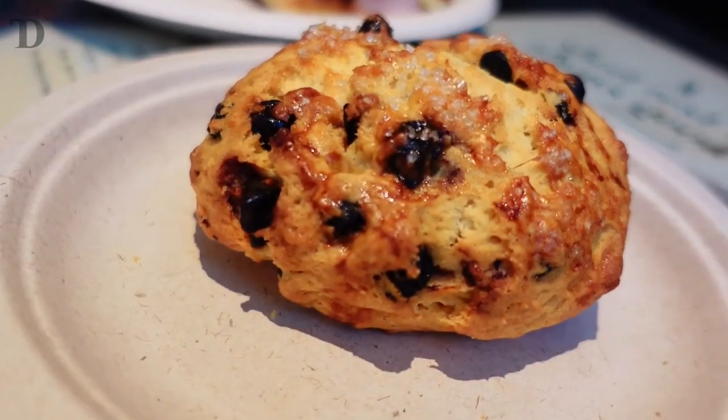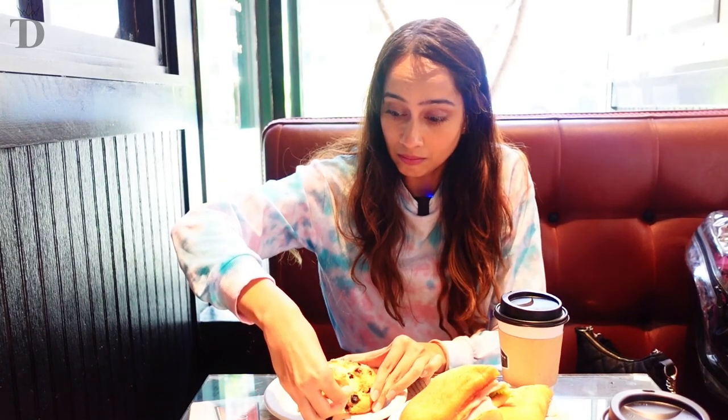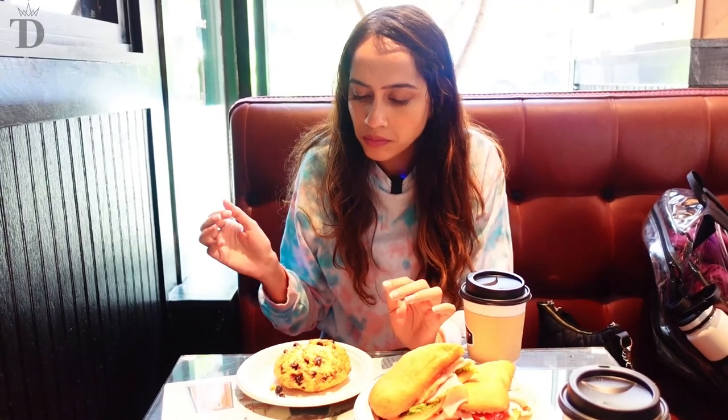I've come to this cafe called Trades Month, which is located in the financial district of Boston. I've been wanting to try out a scone forever and I've never had one, so this is the first time. I've ordered the blueberry and lemon scone along with a cup of coffee. It's very nice — mildly sweet and perfect with a cup of coffee.